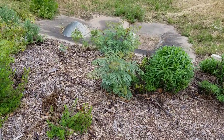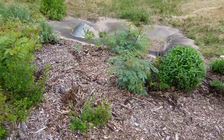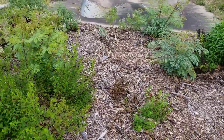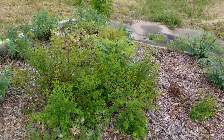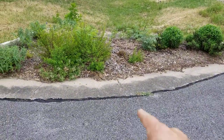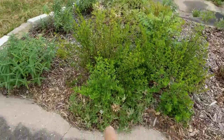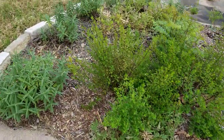Portulaca here — little furry things, they look kind of furry. These things get big and they take over this whole bed here. You can see the Mexican oregano there — these things are Mexican oregano. And that's a bluebonnet that just hasn't gone away yet.